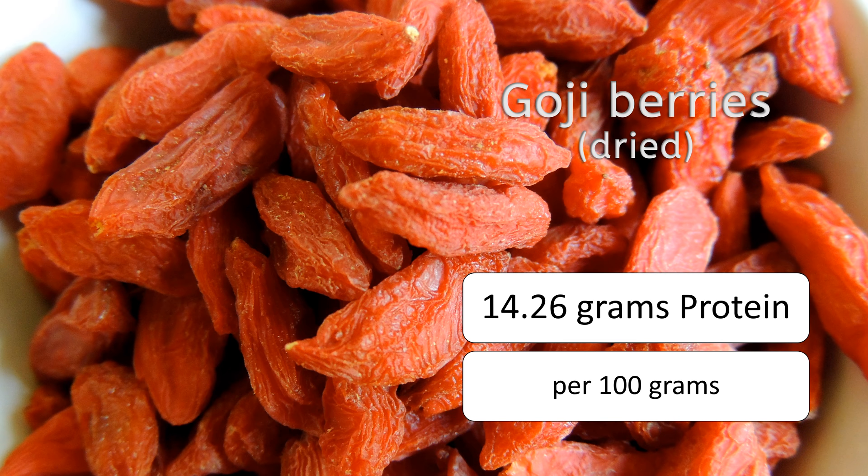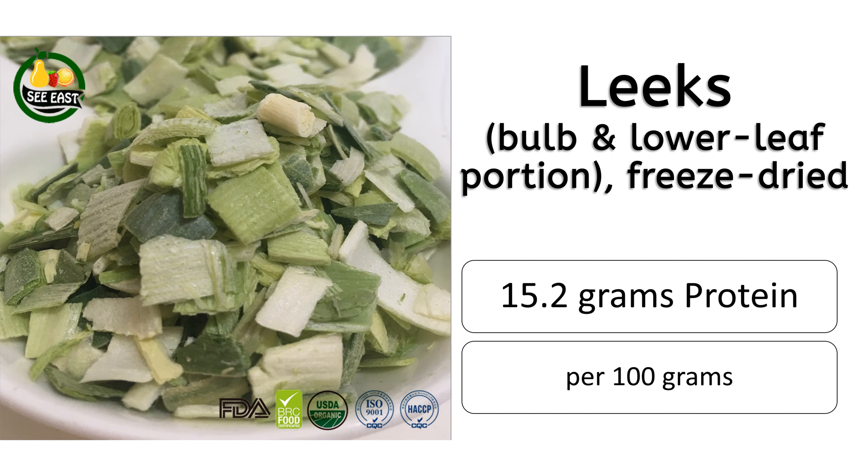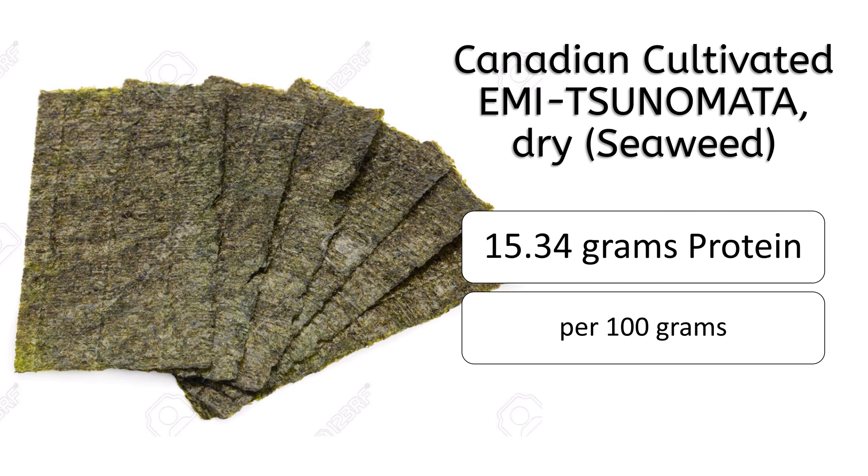At number 7 is freeze-dried bulb and lower leaf portion of leeks with 15.2 grams of protein. At number 6 is dry seaweed Canadian cultivated Emite cyanomida with 15.34 grams of protein.